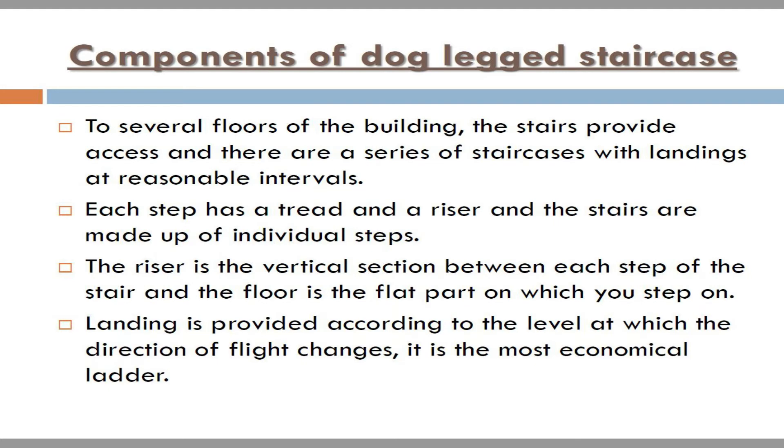Components of dog-legged staircase. To several floors of the building, the stairs provide access, and there are a series of staircases with landings at reasonable intervals. Each step has a tread and a riser, and the stairs are made up of individual steps. The riser is the vertical section between each step of the stair, and the tread is the flat part on which you step. Landing is provided according to the level at which the direction of flight changes.